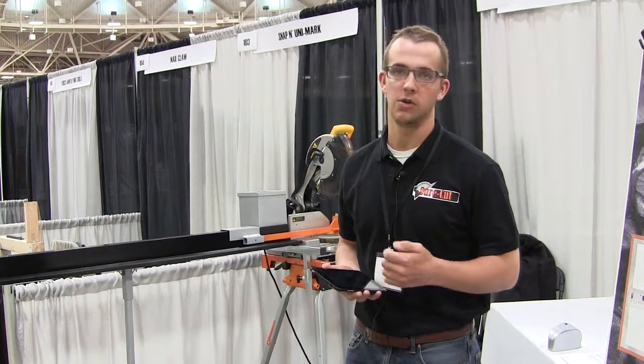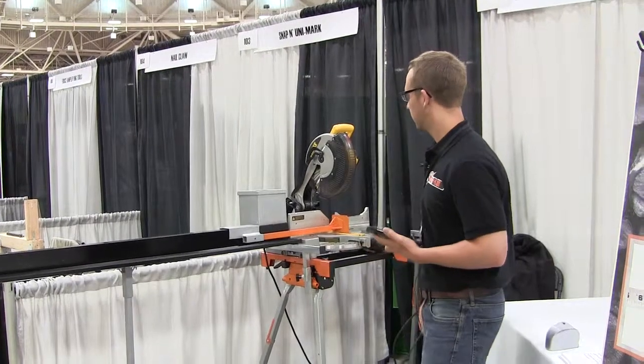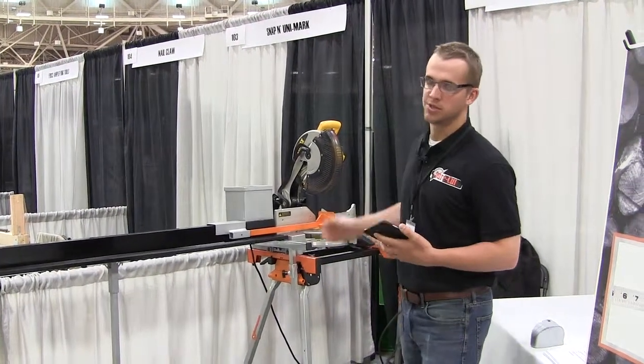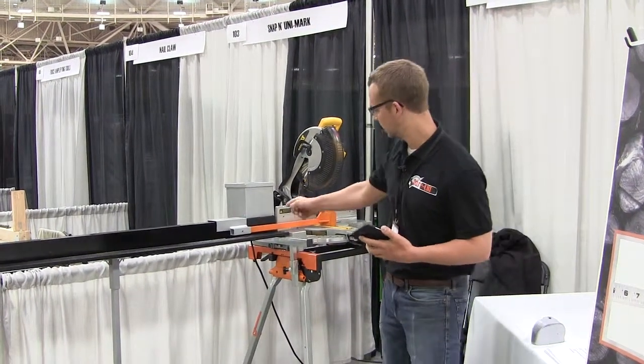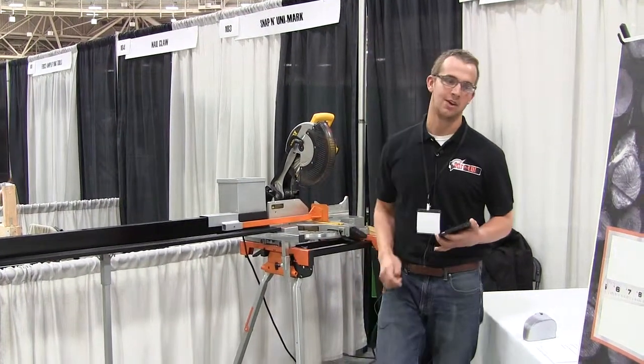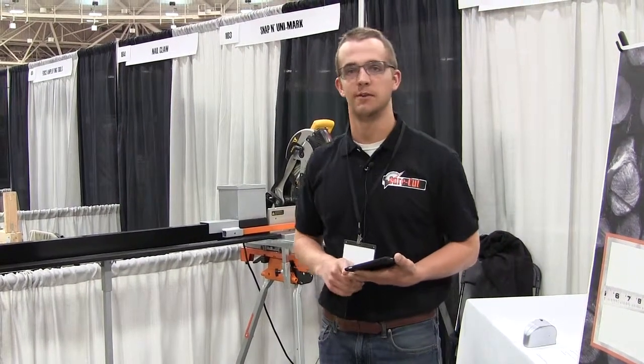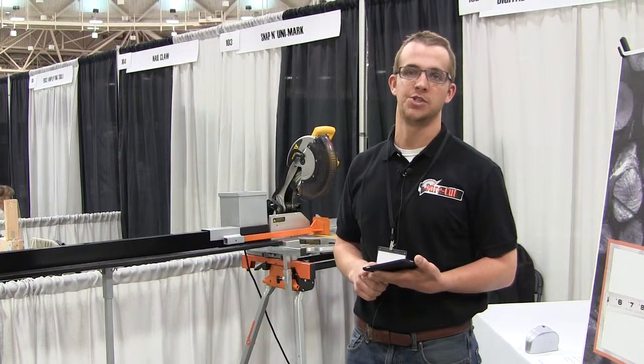Then with that, we also have the back end — right now we're syncing those measurements with a tool, so we can take that over to our saw here, move the stop, push our board up against it and make the cut. So we're adding accuracy, time efficiency and material efficiency to the whole process from measurement to cutting.